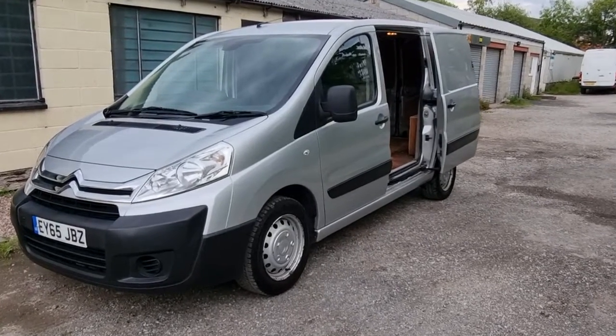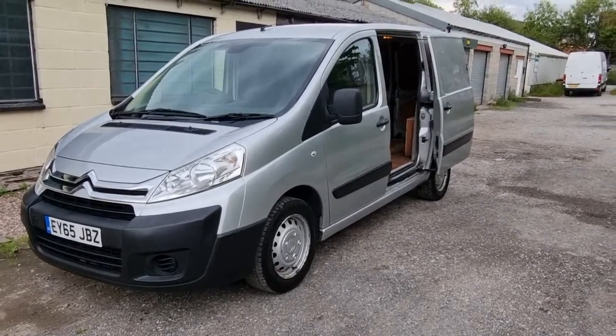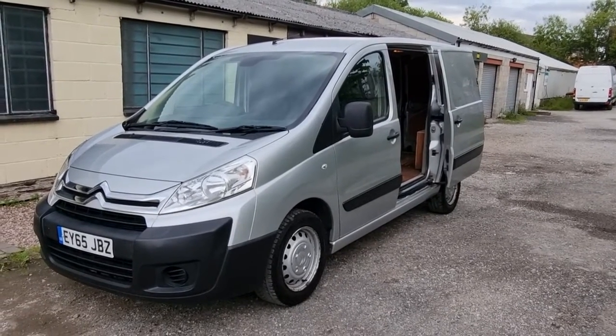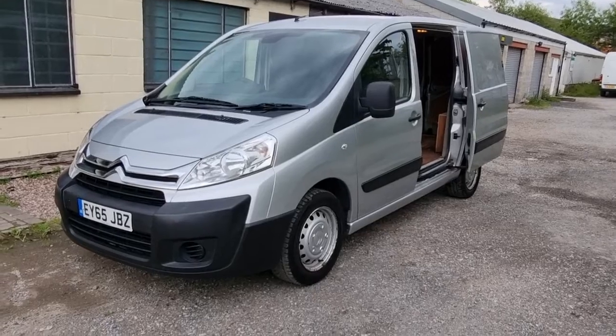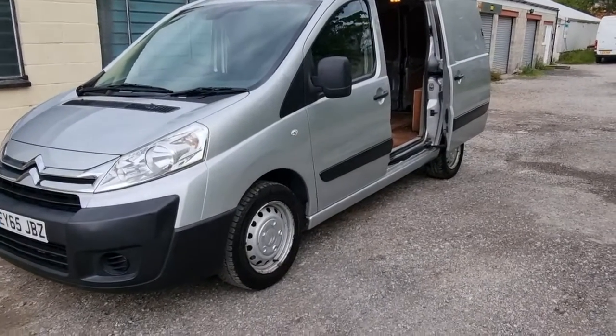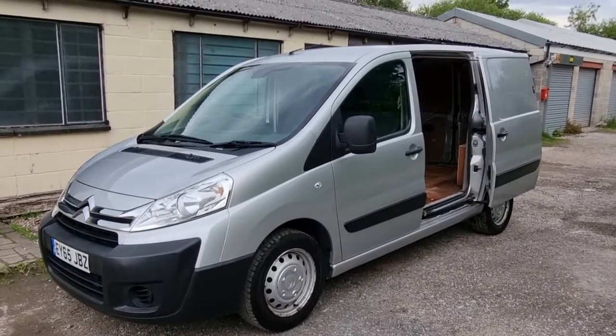Good evening and welcome to another video by MDR Cars. Today we've got the 2015 65 Citroen Dispatch panel van. It's the 1600 HDI Enterprise model, the short wheelbase L1 H1 1000.